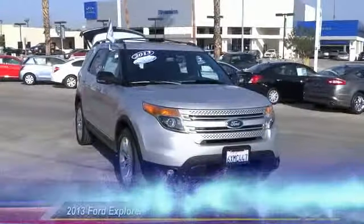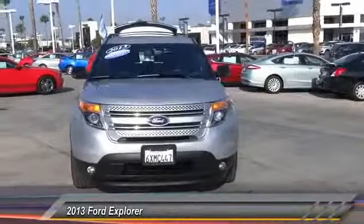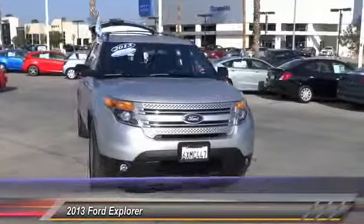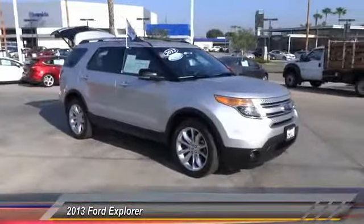The 2013 Explorer. You've got a lot of capabilities to call on in a Ford Explorer — don't underestimate your choices. This vehicle has less than 20,000 miles. Here are some of this vehicle's great options.